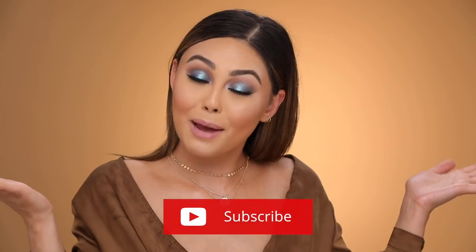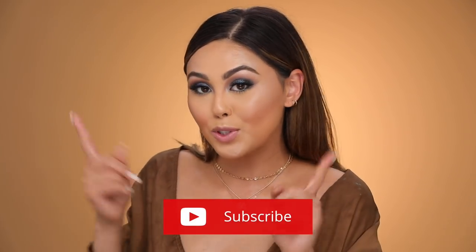I hope you guys enjoyed this video! Give me a thumbs up — I'm trying to give you guys some good advice and products that I genuinely love. Don't forget to subscribe if you haven't already, and I will see you in my next video.